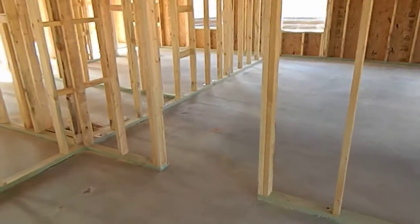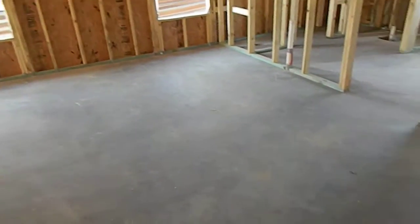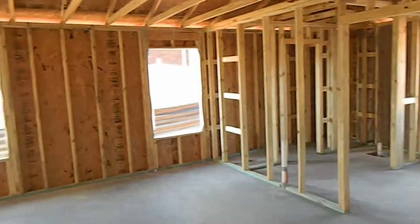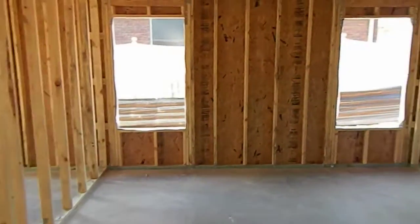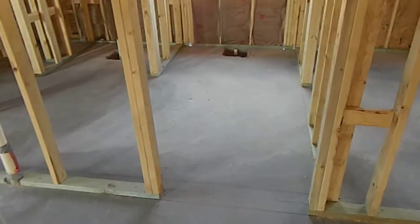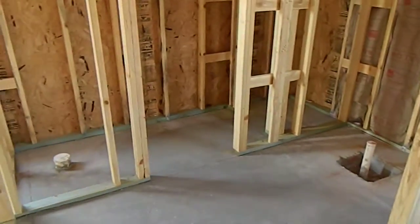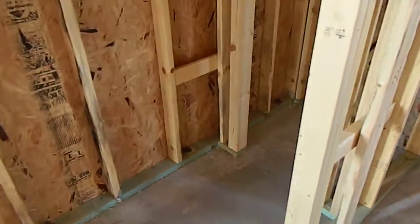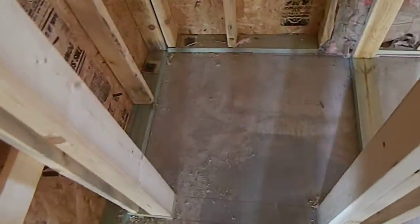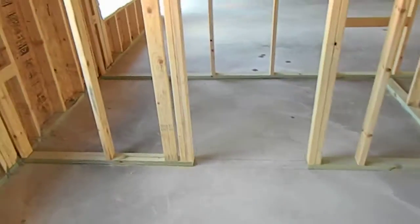I'm going to walk into the master suite. Here's the master suite — I'm going to show you the floor and then the rest of the room because it's a lot easier to get an idea of the depth perception that way. Walking into the bathroom: that's where your tub will be located and your shower. It's your water closet there, and you'll use your linen closet inside the water closet. This is where your double vanity will be located, and then of course your walk-in closet here.